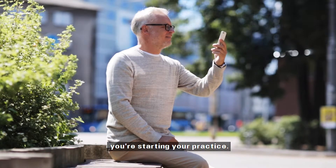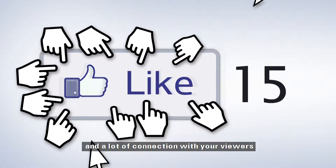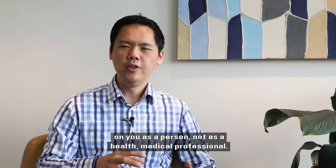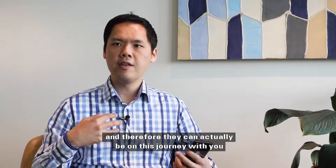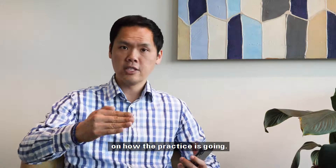Maybe talk a little bit about why you're starting your practice. This gives you a lot of engagement and a lot of connection with your viewers on you as a person, not as a health medical professional. That way they can relate to you better and therefore they can actually be on this journey with you on how the practice is going.